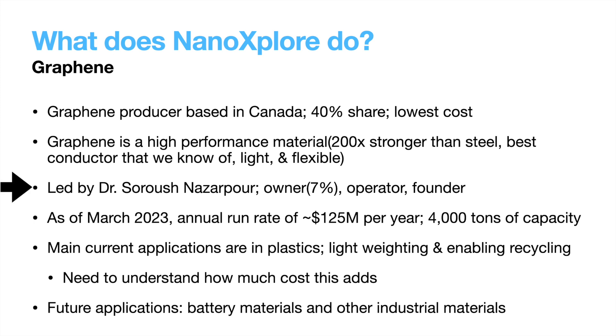Nano Explore is led by CEO Dr. Sharoush Nanzipour. Sharoush owns about 7% of the company, and is one of the owner-operator founders that I like to see in charge of the businesses I own. He also got his doctorate degree in nanotechnology and is a deeply technical executive, which I am also biased towards. As of March 2023, Nano Explore was at a revenue run rate of $125 million per year, with 4,000 tons of graphene production capacity.